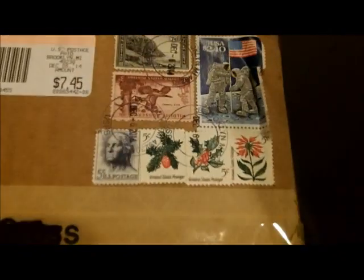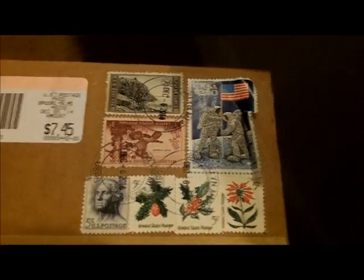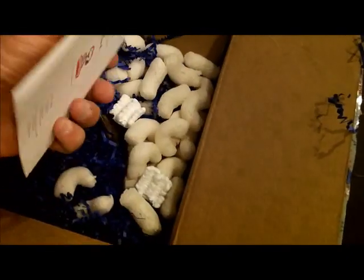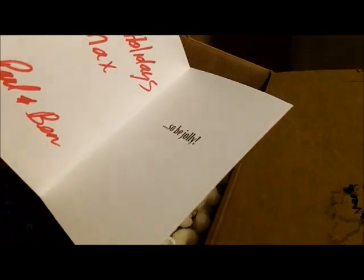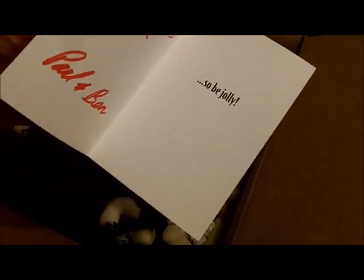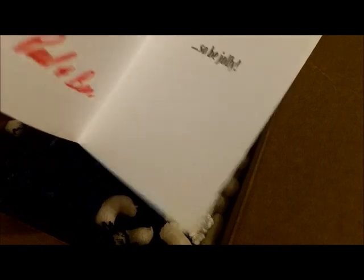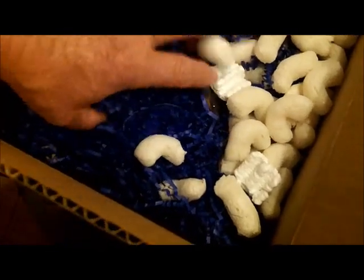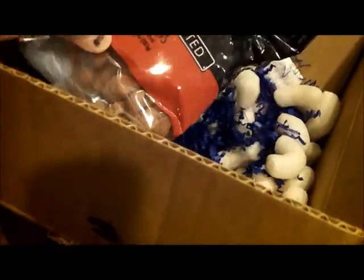I'll tell you one thing — it's got a gathering of stamps on it. Must be Christmas related. Tis the season. Happy holidays, Max, Fall and Ben. So be jolly. I don't know what's in there with a lot of blue stuff and peanuts. A fresh roast with almonds.